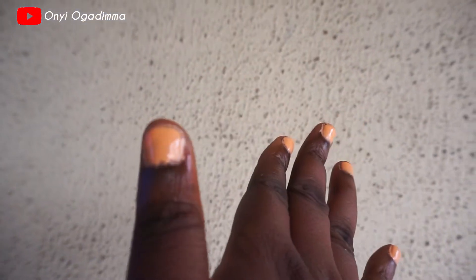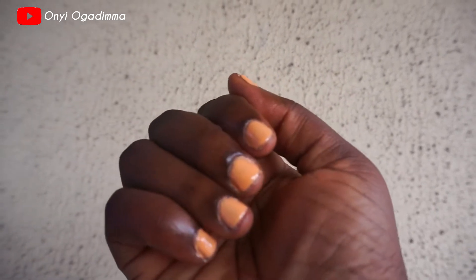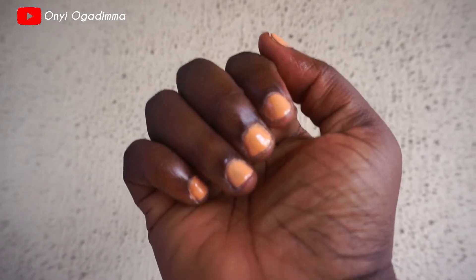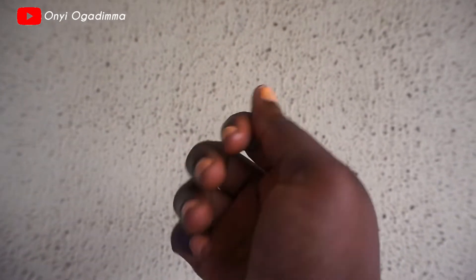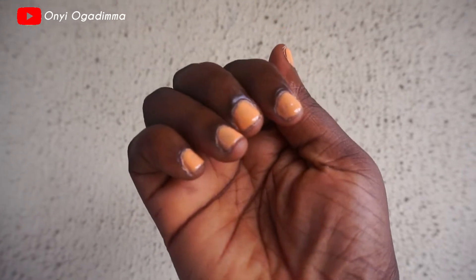So guys, this is the final look — looking cute! I think there'll be no more fixing of nails again. See how short and cute it looks.